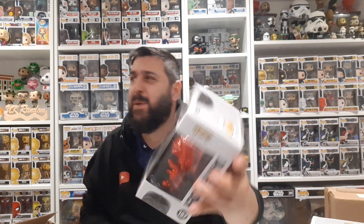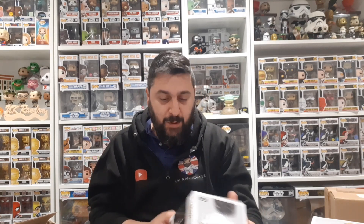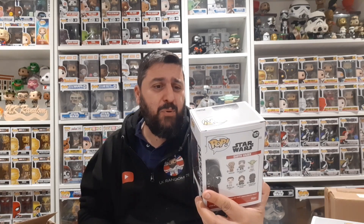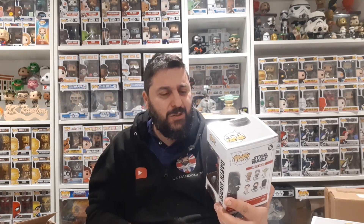It's the chrome Darth Vader - the red chrome. I think I've already got this; I pulled this in a Pop in a Box subscription a couple of years back. I'm very sure I've got this one. Box condition is alright. I'd probably be more excited about it if I didn't already have it - he's doing his death choke thing, but that is really cool.